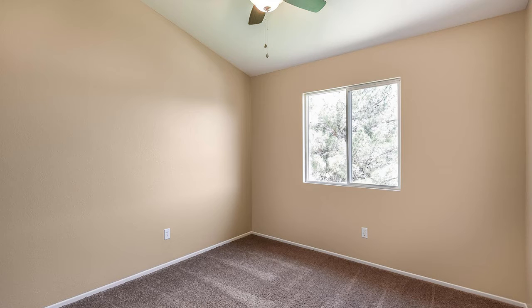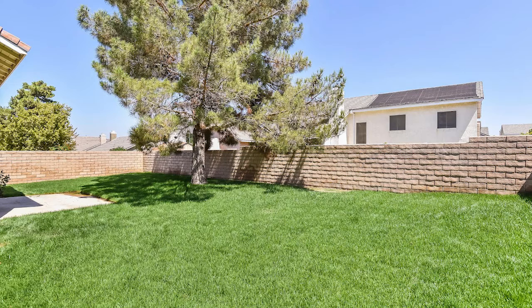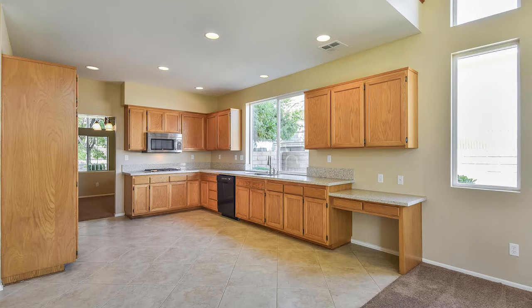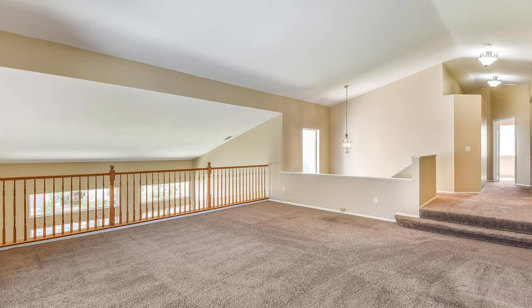We've talked about certain homes where we say it's got an open floor plan, vaulted ceilings, it's light and bright. This house has a unique floor plan in the sense that that upstairs landing overlooks two different sides of the house. It gives this really open, beautiful feel to it, and it's really nice.